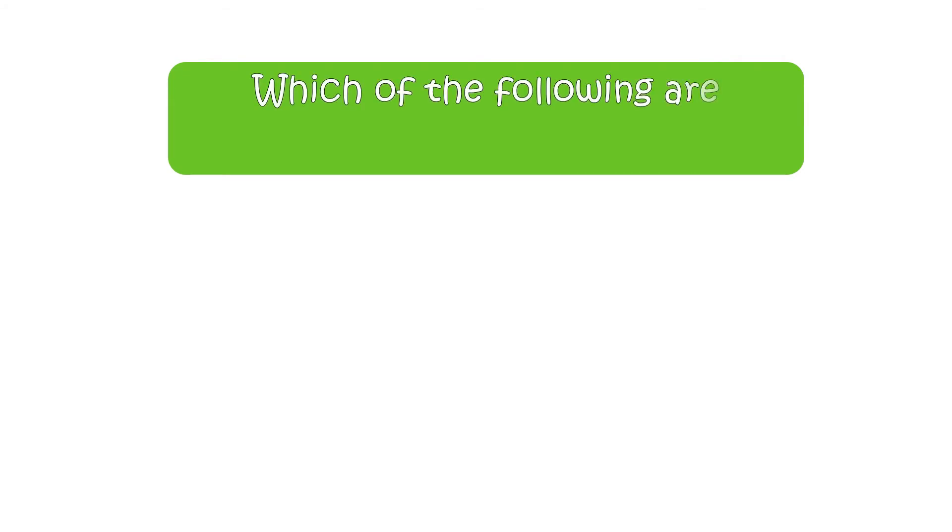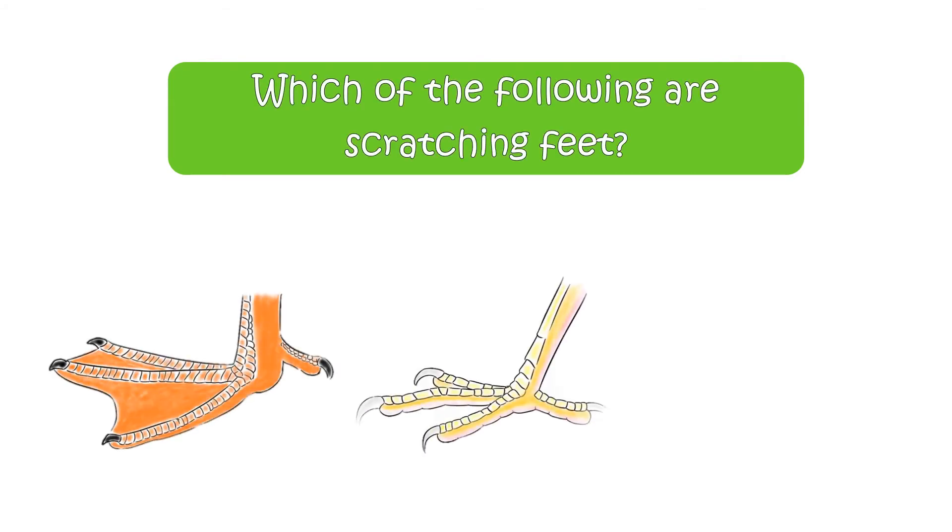The next question is, which of the following are scratching feet? Here are your options.